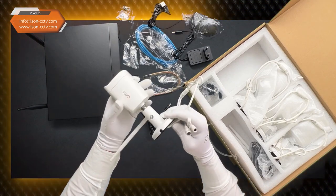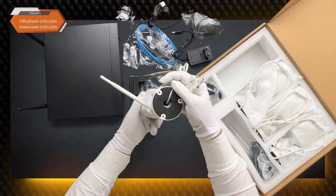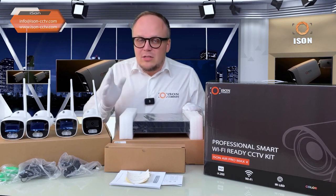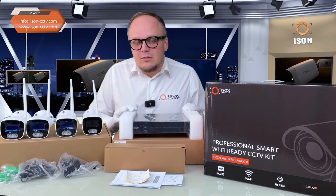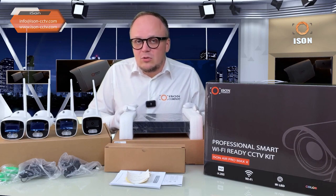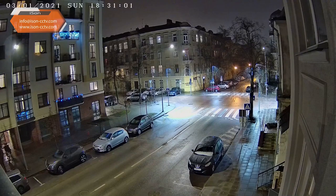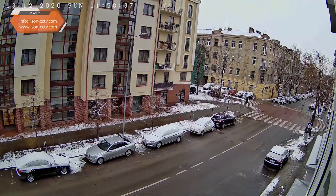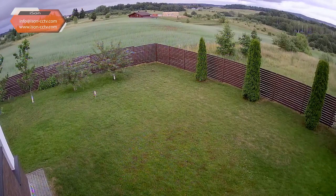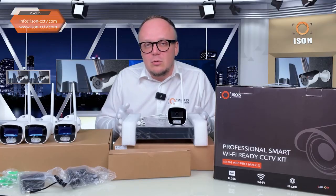Let's talk about the modifications available for the iSen Air Pro Max surveillance systems. They come in sets for one, two, three, four, five, six, seven, or eight cameras, so you can choose based on your expansion needs. For example, if you want to install two cameras initially and plan to add four more later, you can easily purchase a system for two cameras.